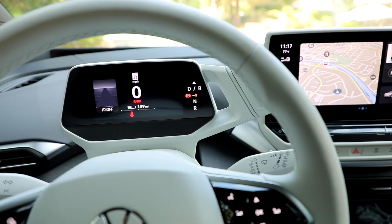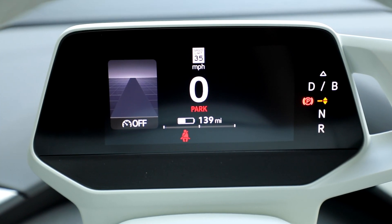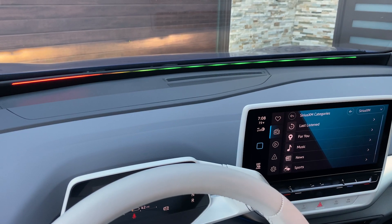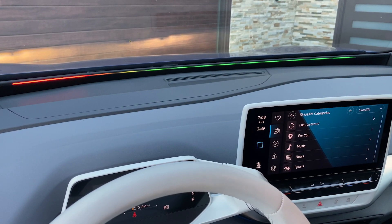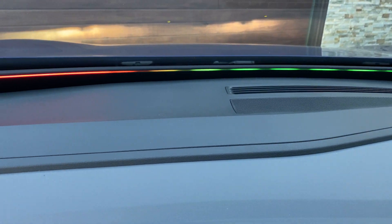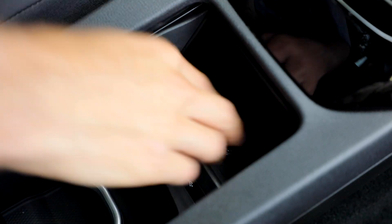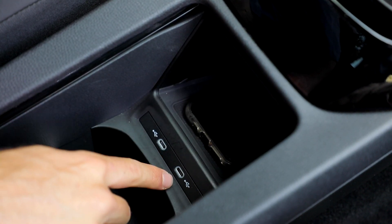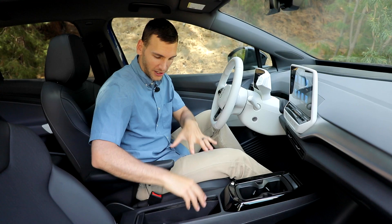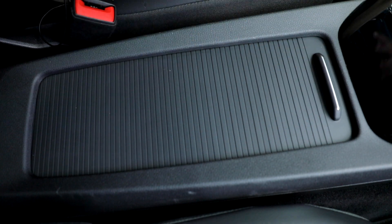In front of the driver is a 5-inch TFT full-color display with your range information, speed, and the active safety features you are using. Above that, there's the ID light — a string of 56 LED lights that interact with you, change color, and work with the voice assistant in the vehicle. That's another standard feature. You also have a wireless smartphone charging pad, two USB-C ports, and tons of storage in this cabin — two cup holders up top and a large reconfigurable area that you can close up and hide your valuables.